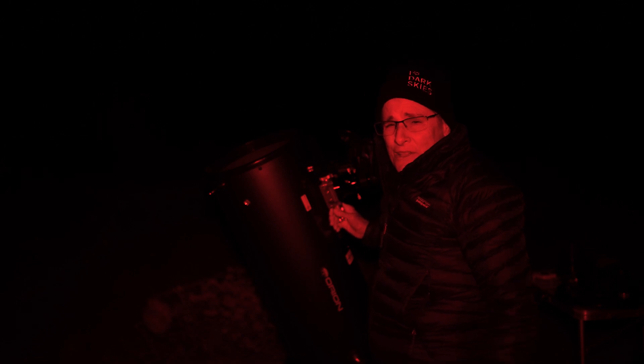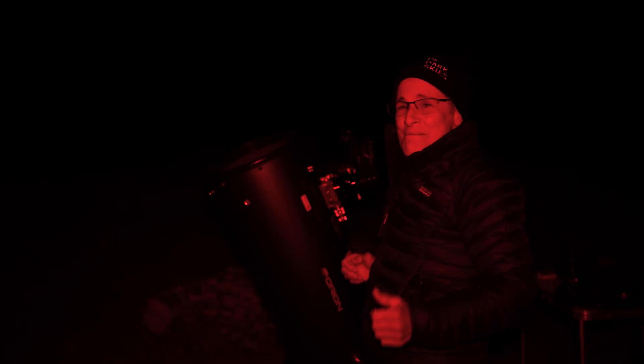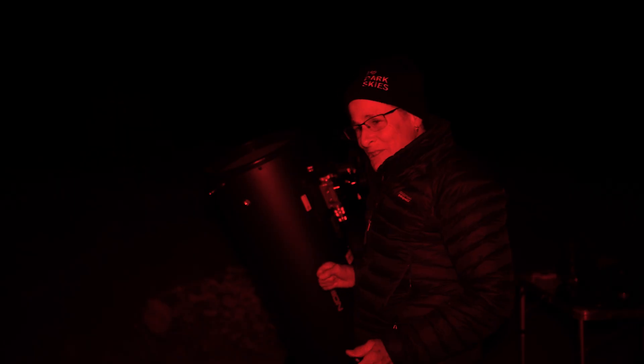Now I'm at 340 times magnification and I do see a hazy disk. That's about all I can make out, but that's all Mayall 2 — a globular cluster or remnant of a dwarf galaxy in Andromeda. Pretty cool to see a globular cluster in another galaxy with a 10-inch telescope.